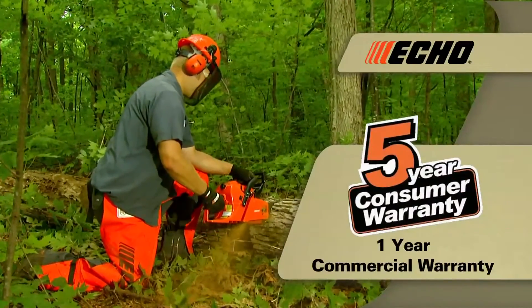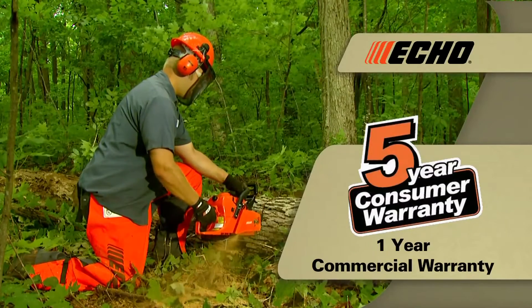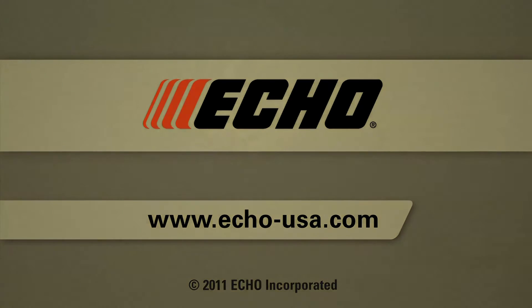Every Echo chainsaw is backed with a five-year consumer and one-year commercial warranty, plus a lifetime warranty on the ignition module. Visit the Echo website to learn more about our chainsaws. You may also use the online product selector guide if you need help finding the best chainsaw for your application.